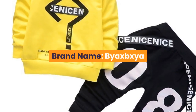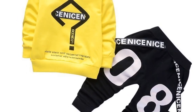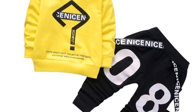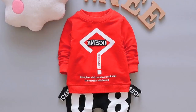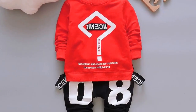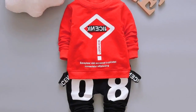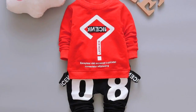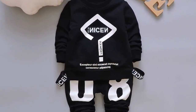Number 4: Brand Name – Biaxpexia. Style – Casual. Collar – O-neck. Closure Type – Pullover. Model Number – CWW Twinset. Material – Cotton. Gender – Boys. Sleeve Length – Full. Sleeve Style – Regular. Fit – Fits Smaller Than Usual, please check this store's sizing info. Outerwear Type – Coat. Pattern Type – Letter. Applicable Gender – Neutral.